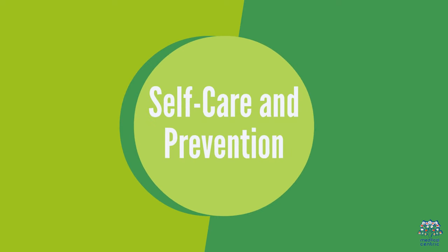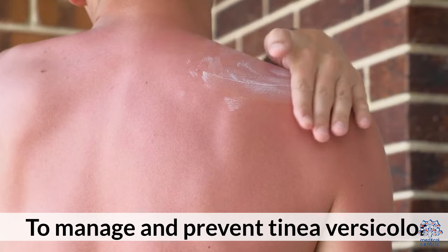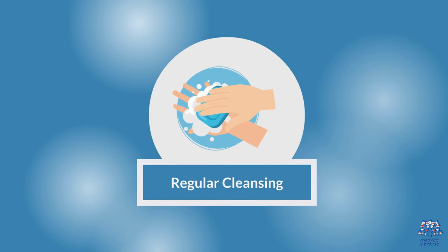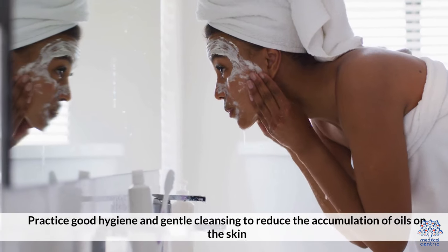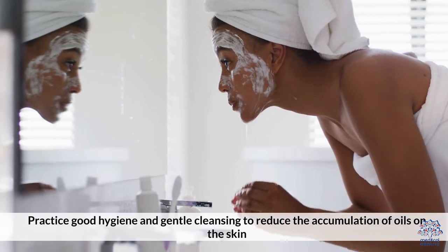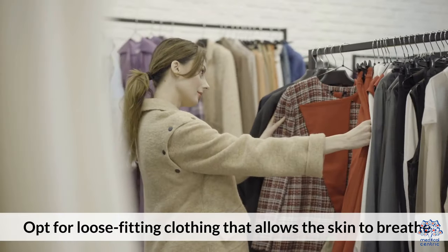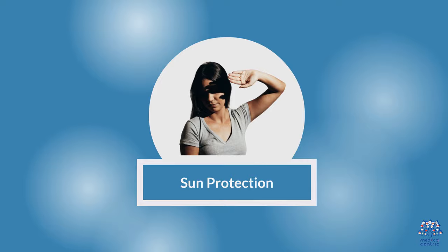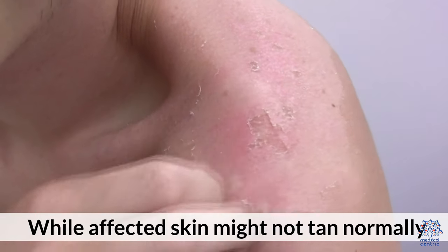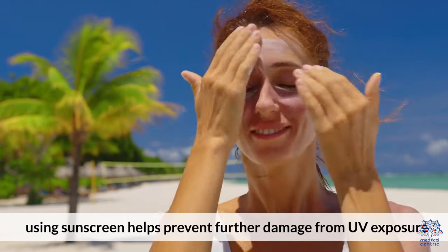Self-care and Prevention: To manage and prevent Tinea versicolor, practice good hygiene and gentle cleansing to reduce the accumulation of oils on the skin. Opt for loose-fitting clothing that allows the skin to breathe. While affected skin might not tan normally, using sunscreen helps prevent further damage from UV exposure.